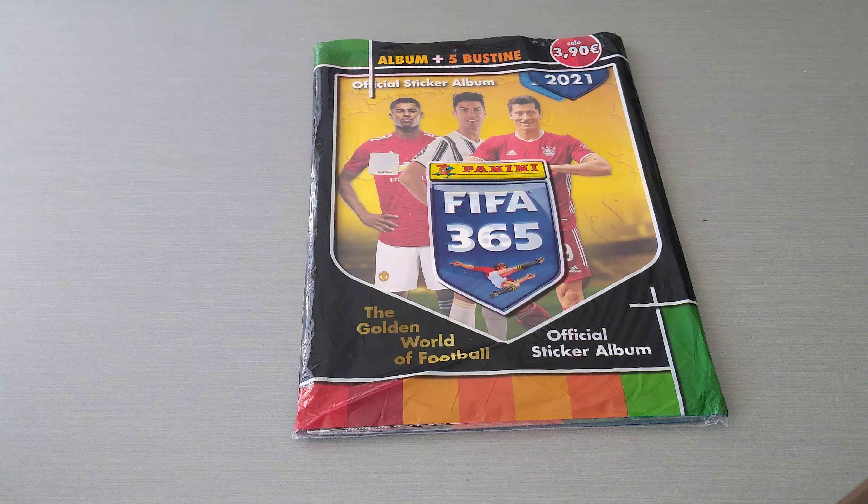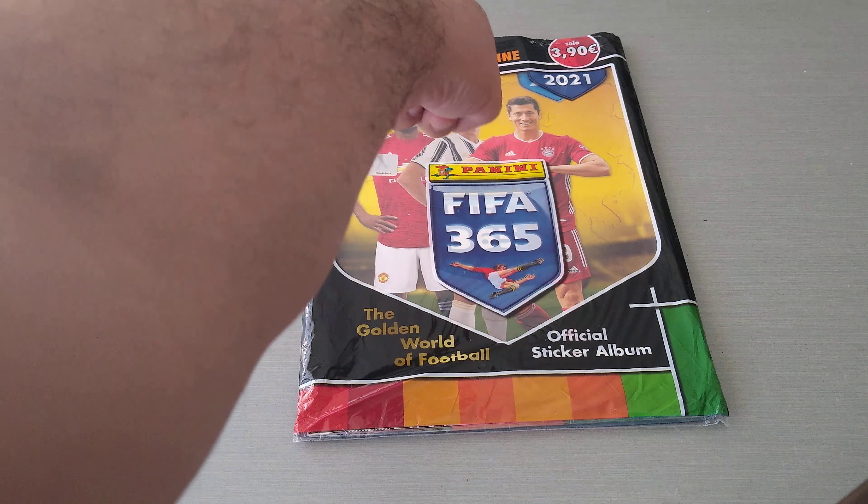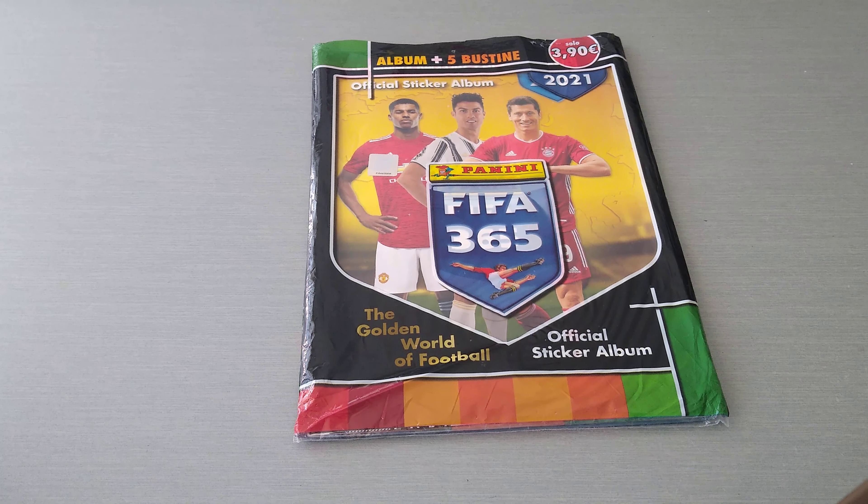Hi everyone, welcome to Let's Castle FC YouTube channel. Today it's a complete collection review. I've completed the new Panini FIFA 365 sticker album and I'm going to share it with you guys. We're going to have a look at the beautiful album that Panini have produced for us for their fifth or sixth season in a row — I'm losing count — but it's a fantastic collection. This is the Italian version: album plus five packets for €3.90.